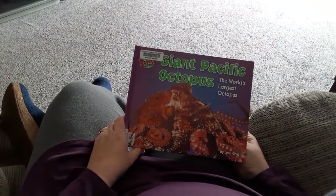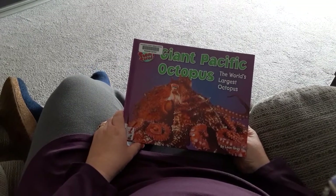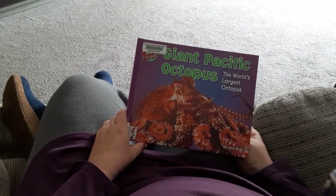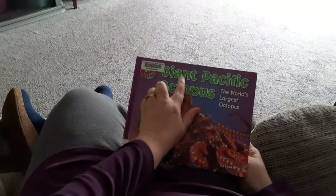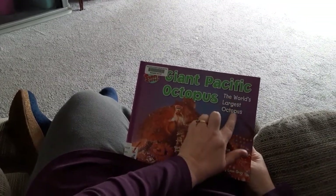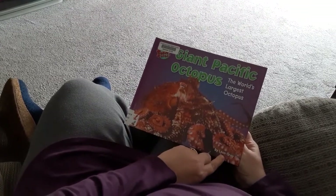Good afternoon, Bookineers. Today in our lesson, we're learning about the Giant Pacific Octopus. Emma and I have a book that we would like to read to you. It is a non-fiction book, and it's called Giant Pacific Octopus: The World's Largest Octopus, and it's written by Leon Gray.